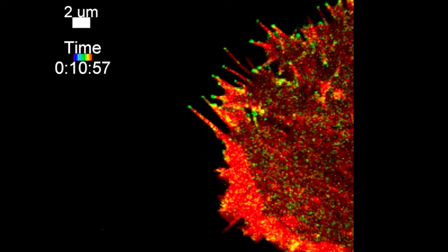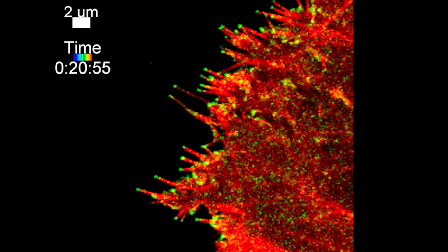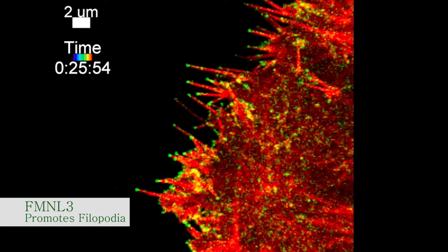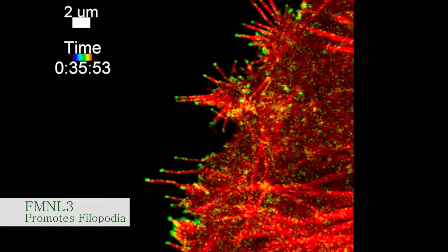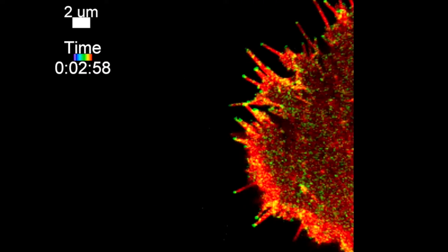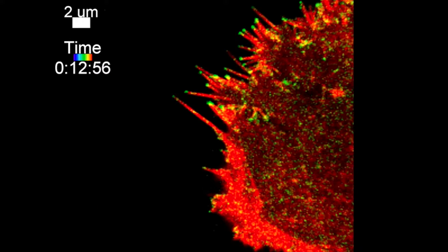Even more than that, the skeleton actually drives cell movement. In green is a protein called FMNL3, which promotes the formation of a certain type of skeletal structure called filopodia. Filopodia are small finger-like protrusions that we believe act as directional sensors for the cell.